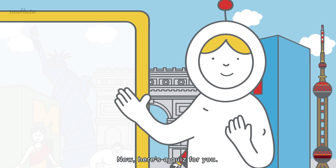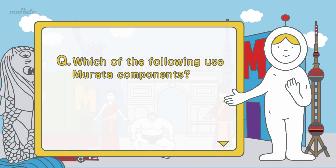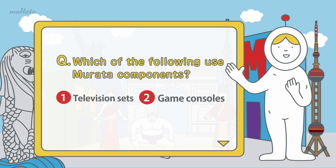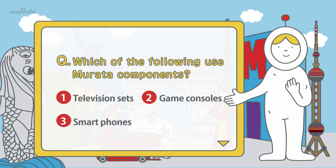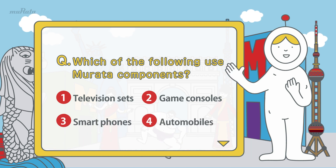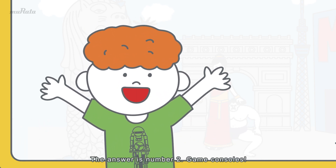Now here's a quiz for you. Which of the following use Murata components? 1. Television sets. 2. Game consoles. 3. Smartphones. 4. Automobiles. Oh, I know that one. The answer is number 2, game consoles.